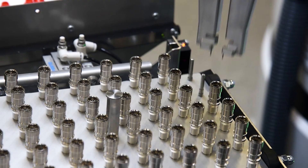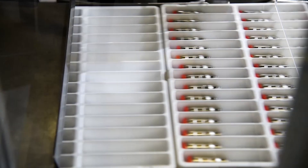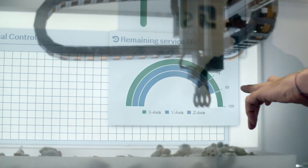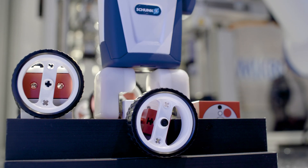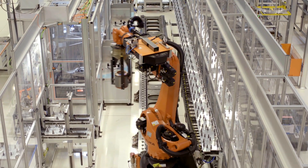Customized production, smaller lot sizes, and increasing part diversity mean that rigid production systems are increasingly reaching their limits. The requirement now: automation solutions that are both flexible and smart.